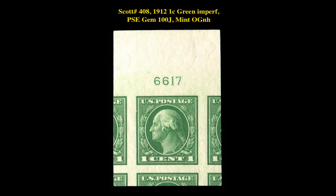The next stamp is a Scott 408 1912 1-cent Green Imperforate Issue PSA GEM 100J Mint Original Gum Never Hinged. This stamp is currently for sale on our marketplace at $275.